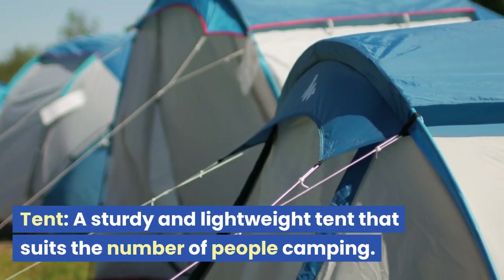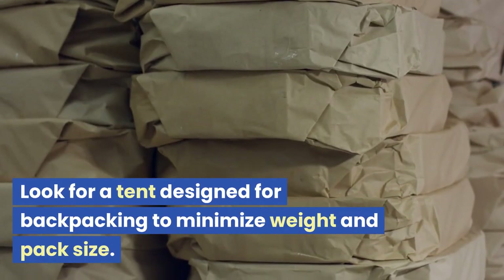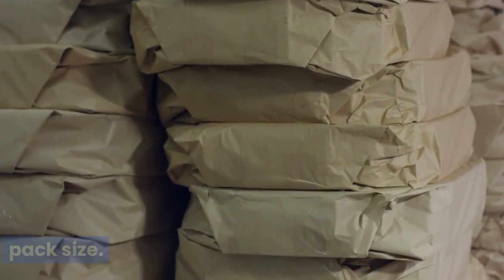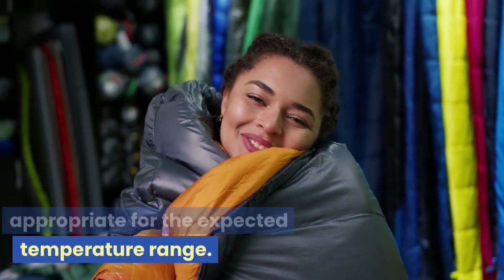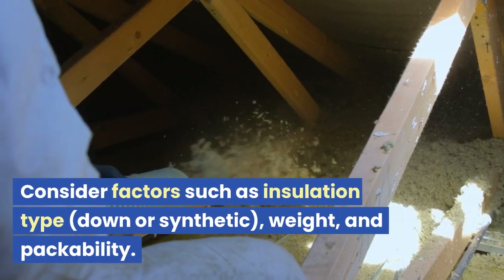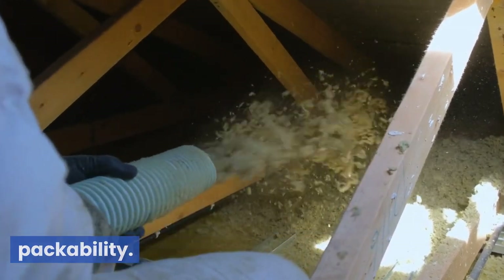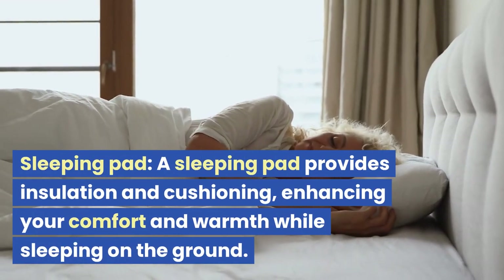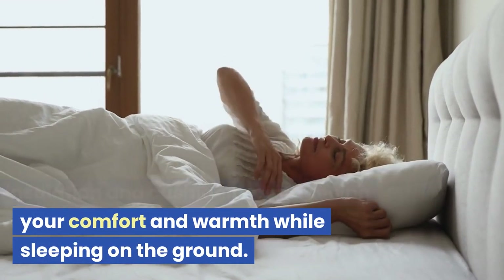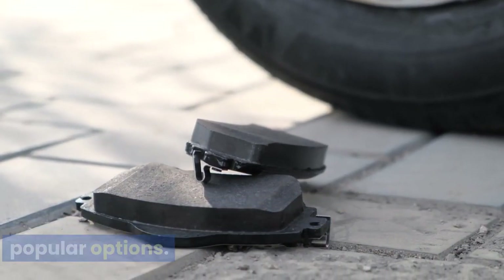Tent: a sturdy and lightweight tent that suits the number of people camping. Look for a tent designed for backpacking to minimize weight and pack size. Sleeping bag: choose a sleeping bag appropriate for the expected temperature range. Consider factors such as insulation type — down or synthetic — weight, and packability. Sleeping pad: a sleeping pad provides insulation and cushioning, enhancing your comfort and warmth while sleeping on the ground. Inflatable pads or foam pads are popular options.